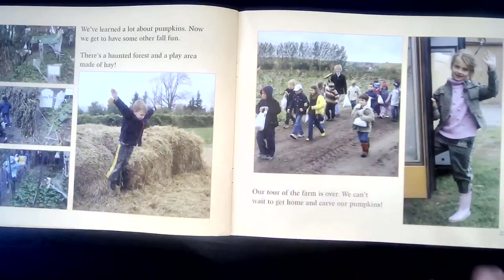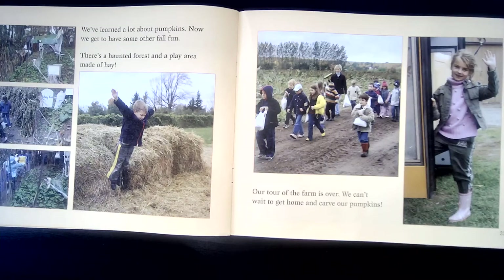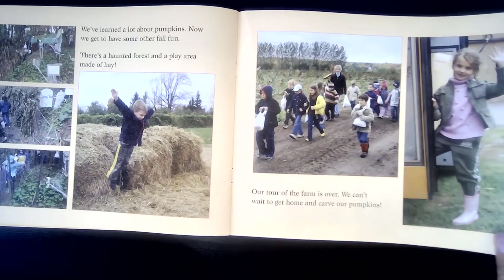We've learned a lot about pumpkins. Now we get to have some other fall fun. There's a haunted forest and a play area made of hay. Our tour of the farm is over. We can't wait to get home and carve our pumpkins.